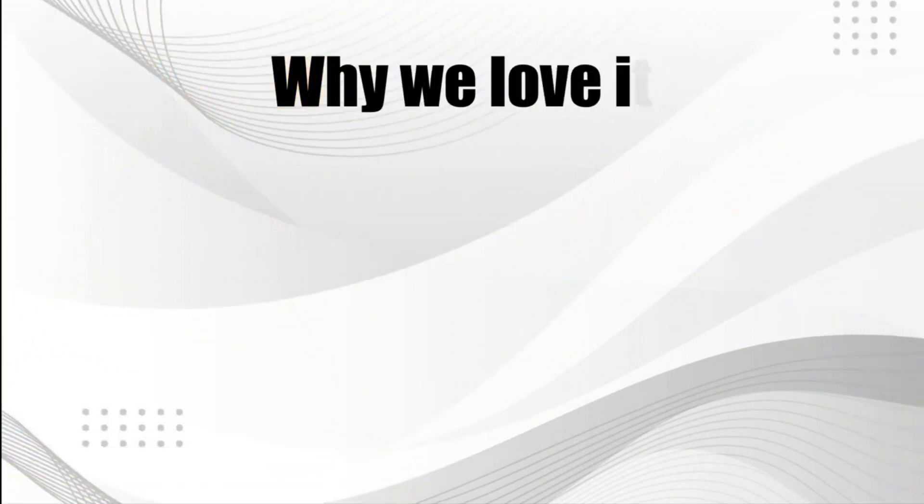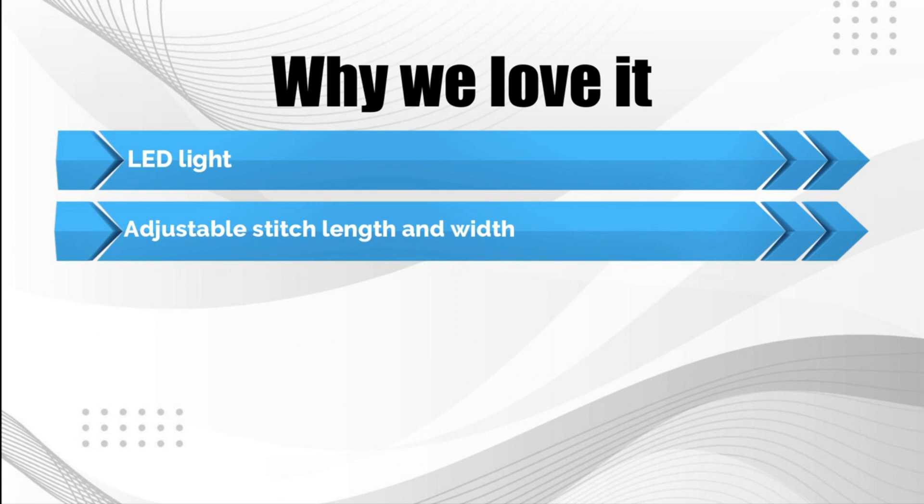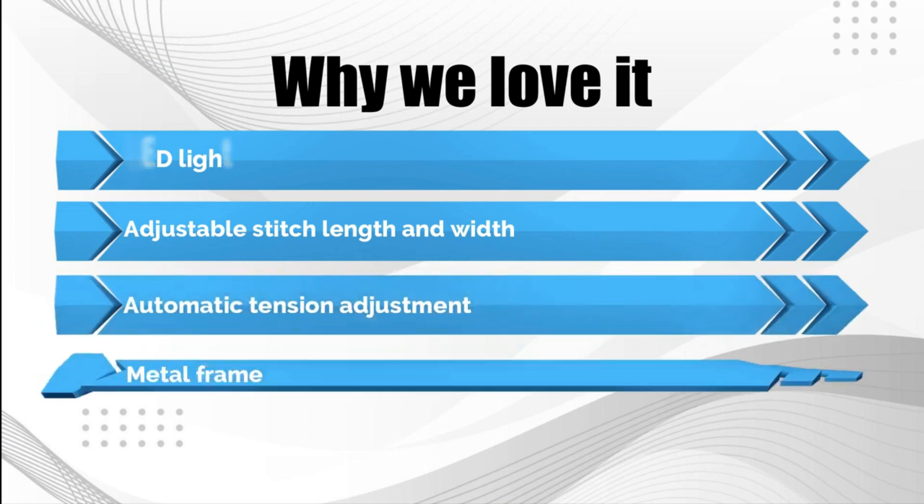Why we love it: LED light, adjustable stitch length and width, automatic tension adjustment, metal frame.